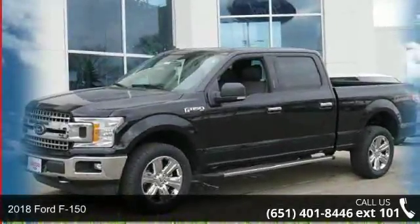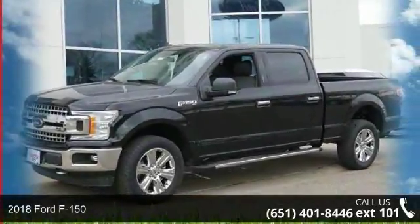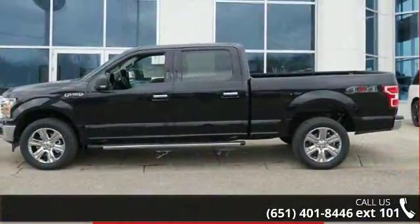Imagine yourself in this 2018 Ford F-150. If you are looking for a first-rate auto, this one could be yours today.